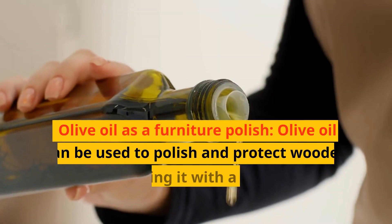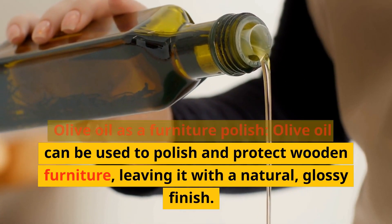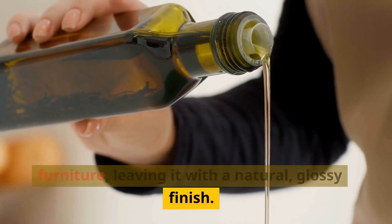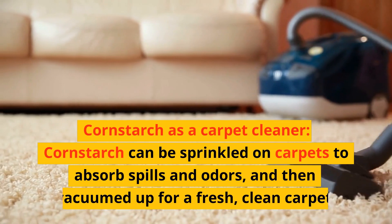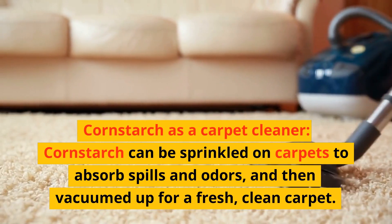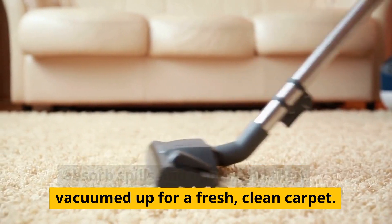Olive oil as a furniture polish: olive oil can be used to polish and protect wooden furniture, leaving it with a natural, glossy finish. Cornstarch as a carpet cleaner: cornstarch can be sprinkled on carpets to absorb spills and odors, and then vacuumed up for a fresh, clean carpet.